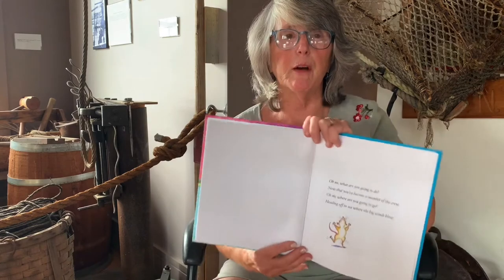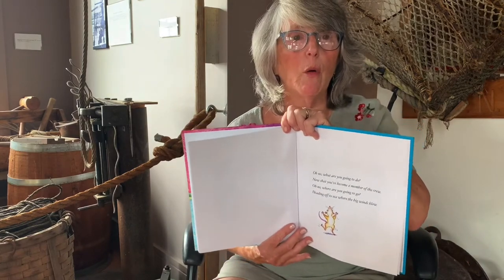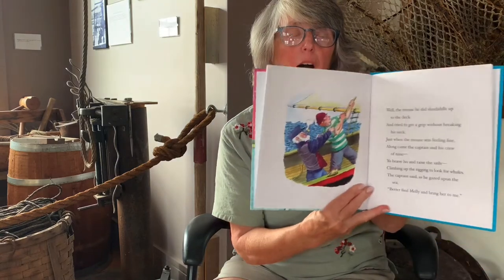Oh no, what are you going to do now that you've become a member of the crew? Oh no, where are you going to go? Heading off to sea where the big winds blow. Well, the mouse, he did skedaddle up to the deck.